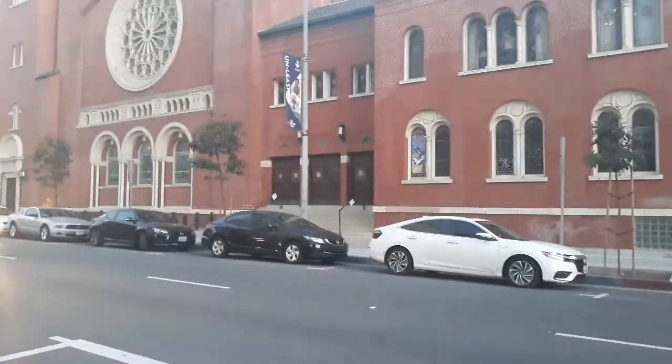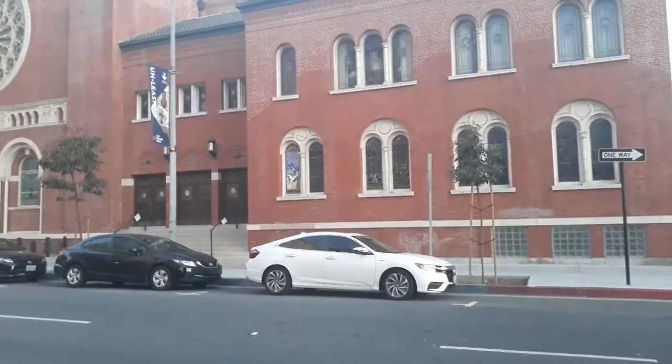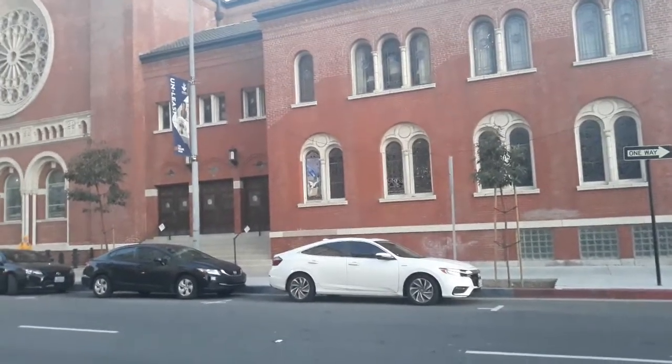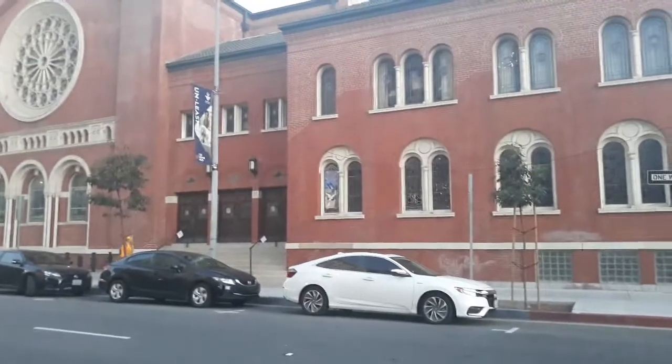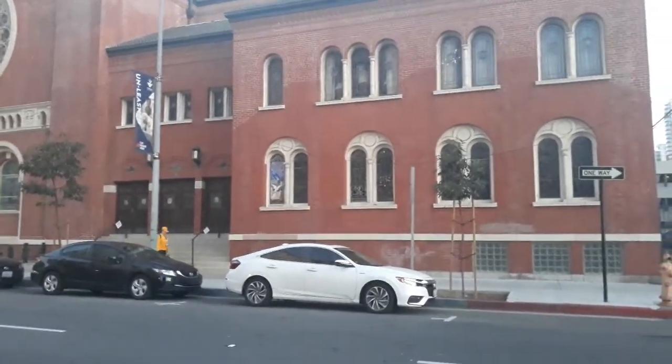Good evening everyone. Today is Good Friday and I'm walking along Broadway Boulevard and Cedar Street. I used to live in this neighborhood when I first came to Long Beach, and today is Good Friday.